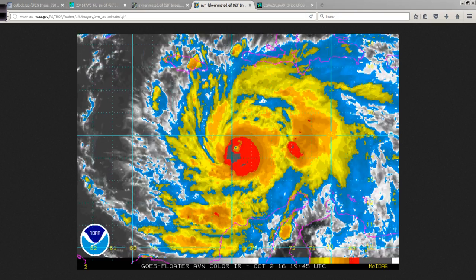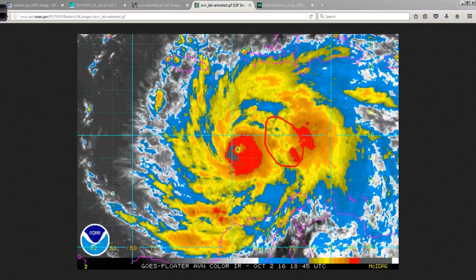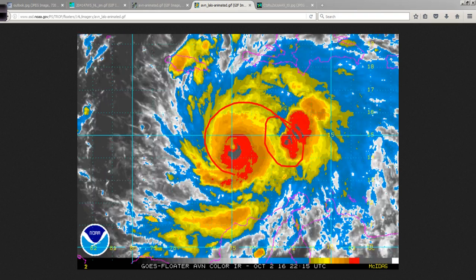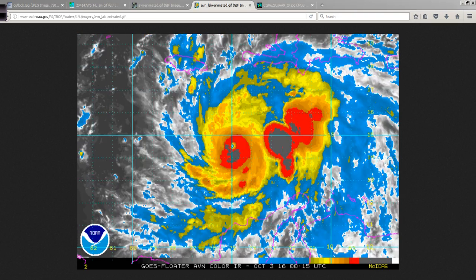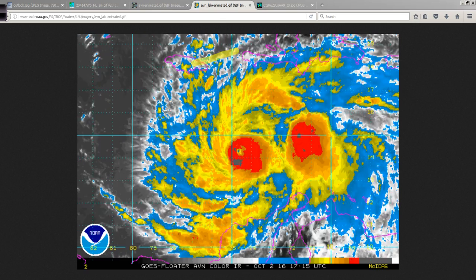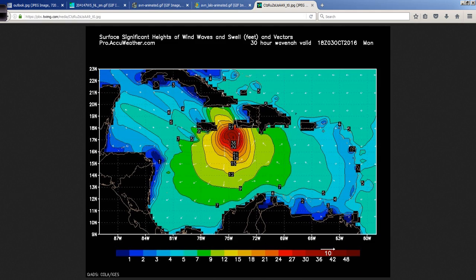But then look at this huge blow-up again over here in the east. I just don't know why it keeps doing that — it's very strange. If it ever wraps one of these bands around and really tries to pull that energy in and stop competing with itself, I guess it could get stronger again. Water temperatures between where it is now and up here towards Jamaica and Haiti are very, very warm, so I don't see any reason for this to weaken. It'll just kind of fluctuate back and forth.